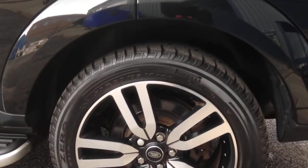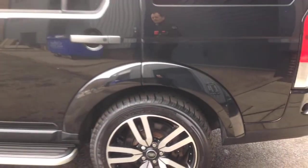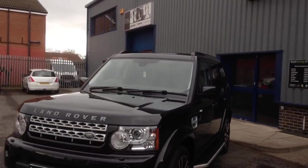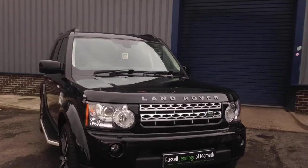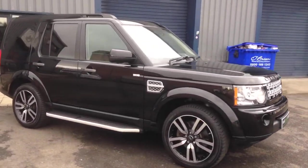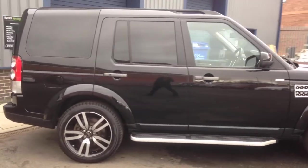It's got 20-inch black and polished 5-spoke alloy wheels, side steps, privacy glass, extended roof rails in black. It's got the lovely black and silver grille, front and rear park distance control, surround cameras, full satellite navigation, and rear entertainment. This is a very high specification vehicle.